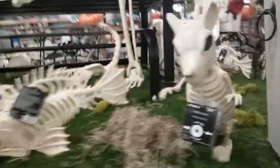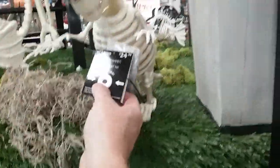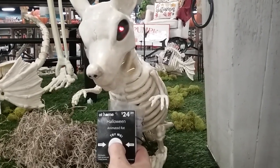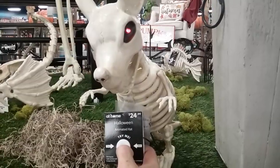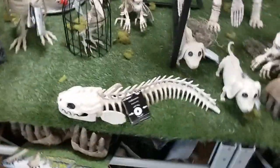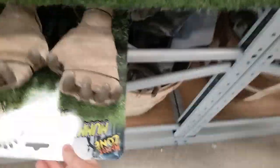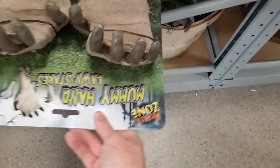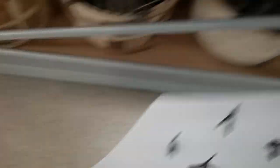Halloween animated rat — what does he do? Let's play my favorite scary game. He talks and his eyes blink — kind of funny. Here are the zombie hands. A pair of zombie hands are $9.99.